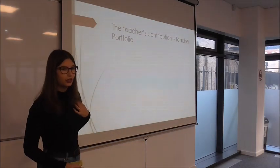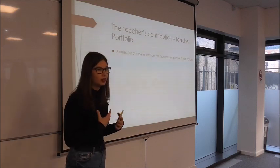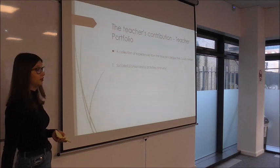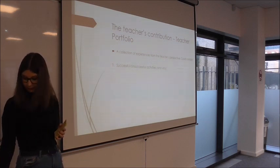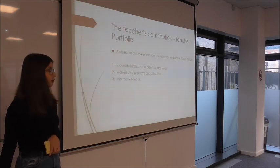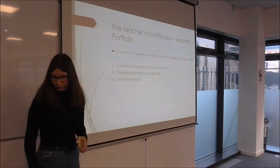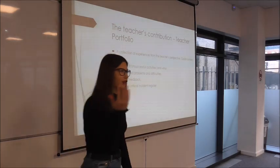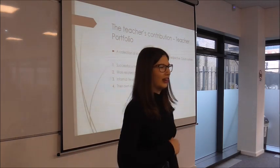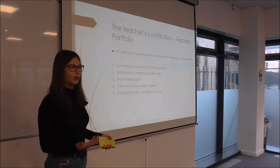The next part is from the teacher's perspective, called a teacher portfolio. It's basically a compilation of anything important from the teacher's point of view — successful or unsuccessful activities and reflections on why they were good or bad, work-related problems or difficulties, informal feedback from students, your own critical incident register where you can make notes about managers, and literally anything that was meaningful to you throughout the year.